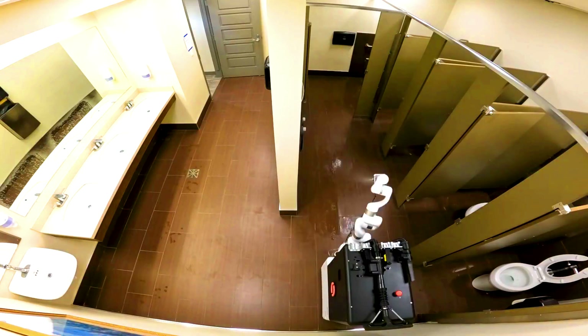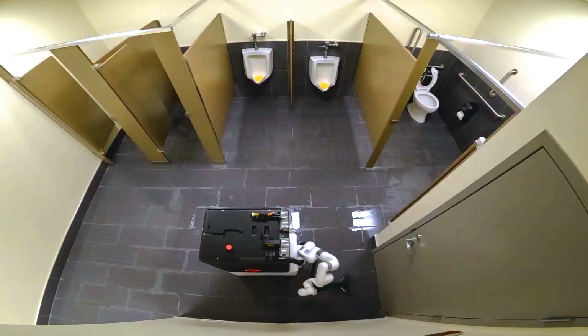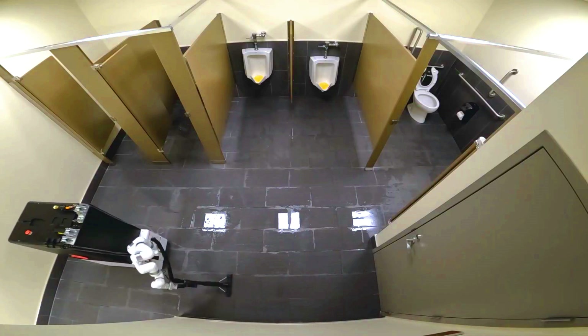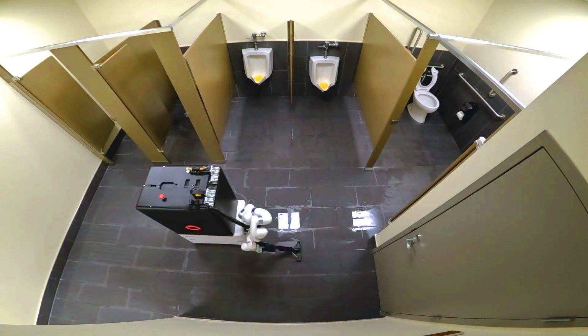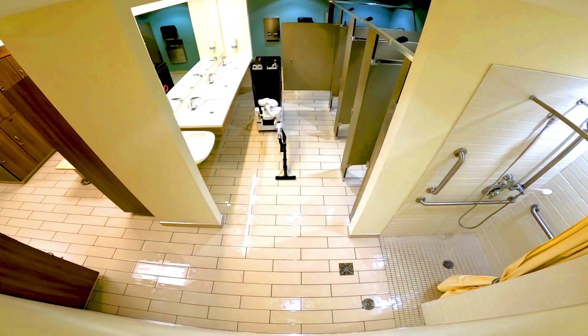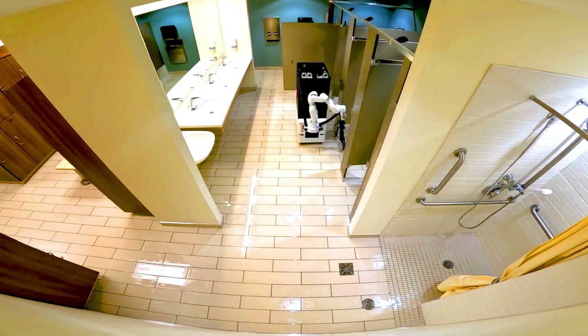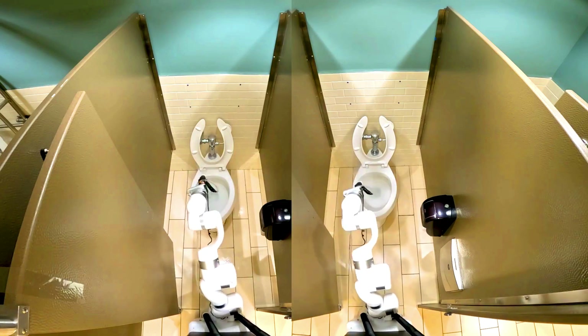Somatic uses a combination of sensors and software to map the bathroom and plan its cleaning routes. The robot can detect and avoid obstacles such as toilet paper and towels. It is designed for use in commercial settings such as office buildings, schools, and hospitals, providing a cost-efficient way to improve cleanliness and hygiene.